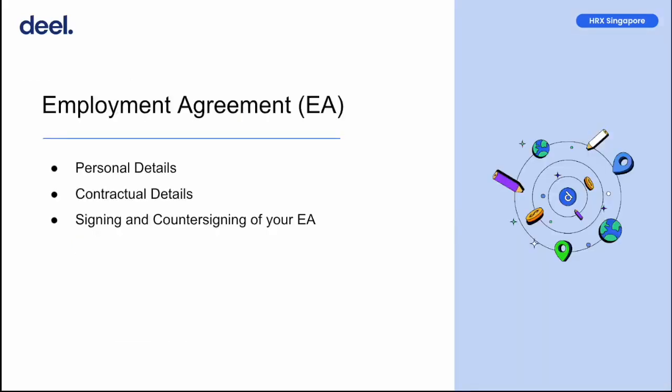Your employment agreement, or EA, is the most important document for you to complete your onboarding and officially begin your employment relationship with Deal. It is crucial that the information here is current and accurate. For personal details, please ensure that you've accurately filled in your ID number and address. These are critical components of your EA. If filled in incorrectly, this may result in some delay to the completion of your onboarding.